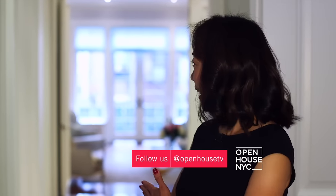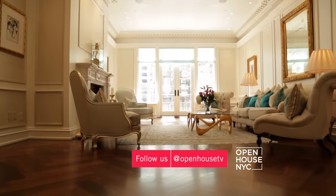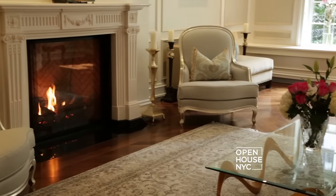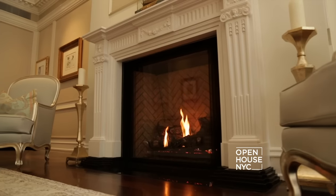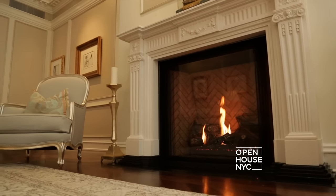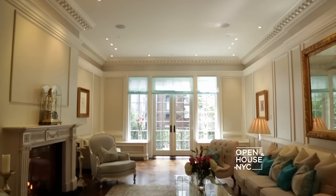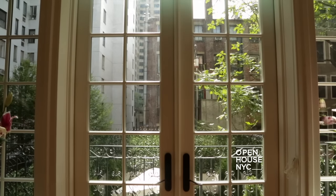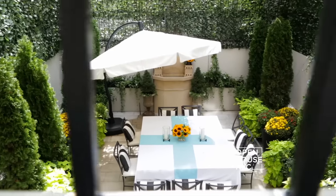When the meal is done you could retire across the hallway to the living room. This 30 by 20 living room has a beautiful white marble fireplace, hardwood floors, and very high ceilings. But the nicest feature of this room is that it incorporates the garden.